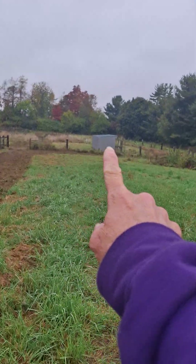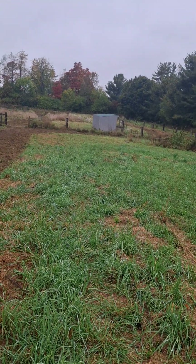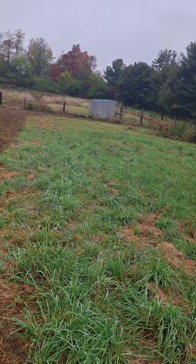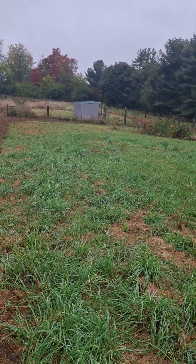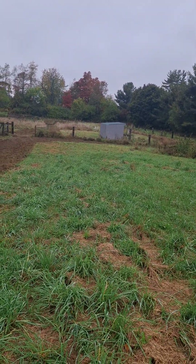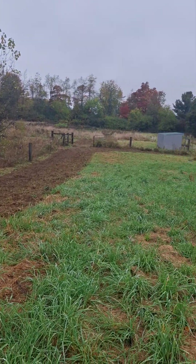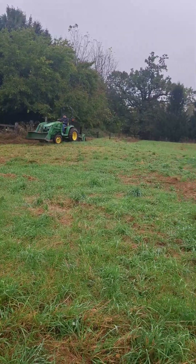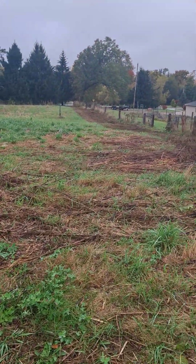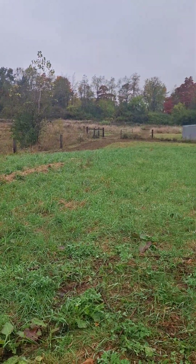From here you can see what will be the bucks' first field. We want kind of a plan A and a plan B — initially the bucks are going to go there because the shelter is already built, so I only need to clean it out. There's a track system over there, and then around the whole of that field — which looks deceptively small from here, but it's actually probably 40 to 50 percent of the total property. From this vantage point it doesn't look as big as it is.